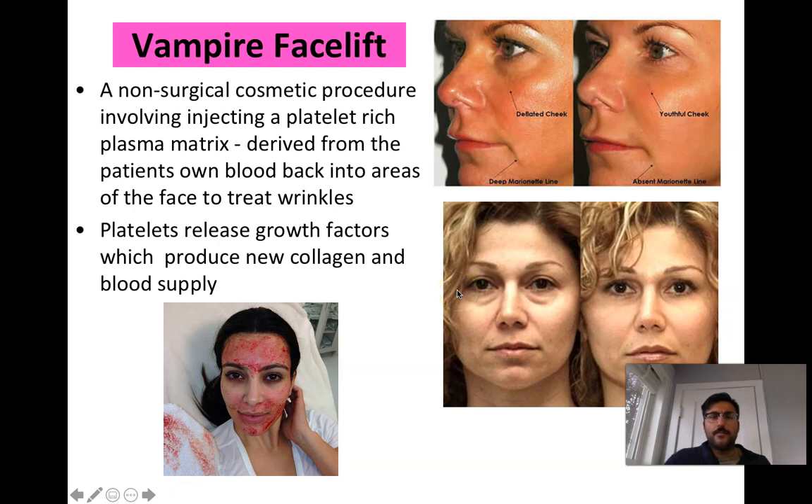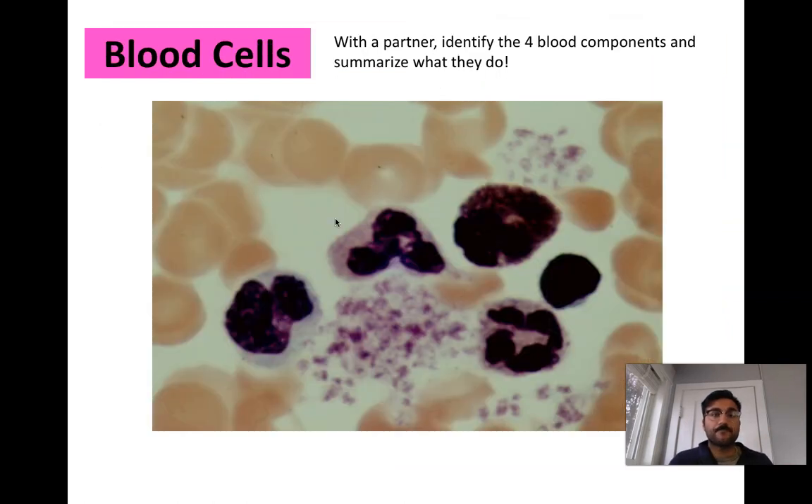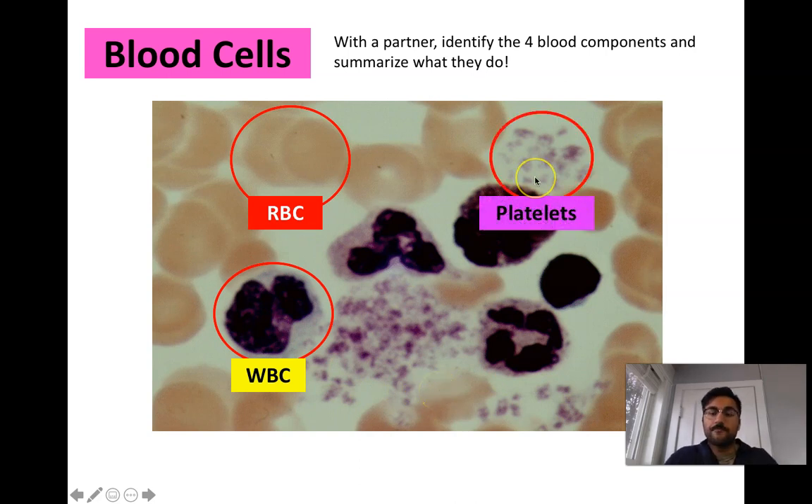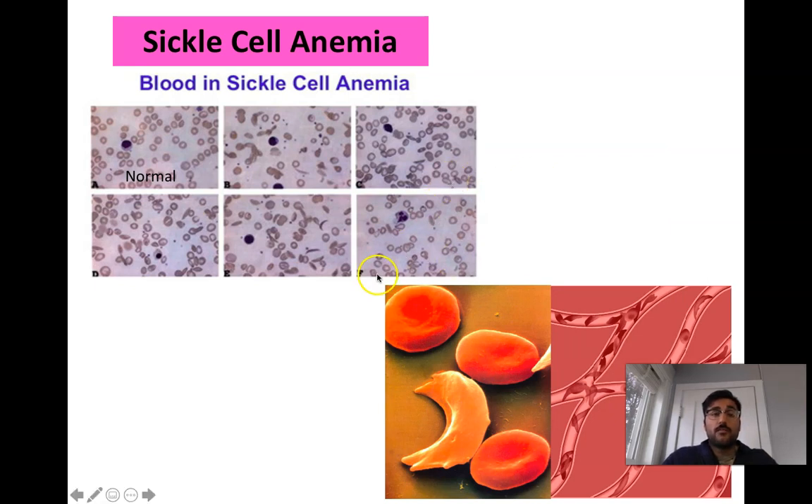There are cosmetic procedures where platelet-rich plasma is injected below the surface of the skin to reduce wrinkles — an uncomfortable-looking procedure that people pay for. Looking at a blood sample image, you can identify red blood cells, larger white blood cells, and small fibrous-looking platelets. We'll cover blood disorders in the next video, and then immunity in the video after that.